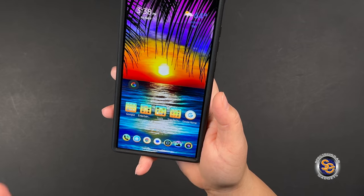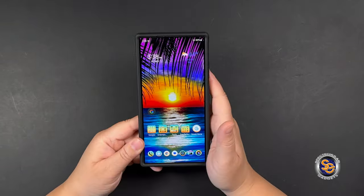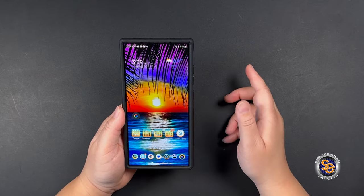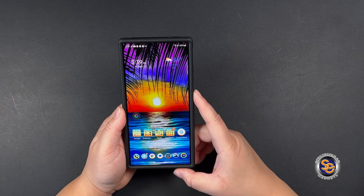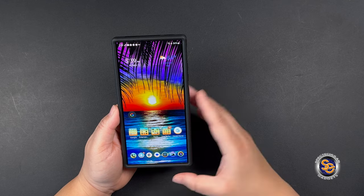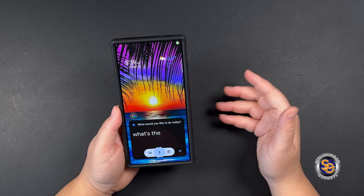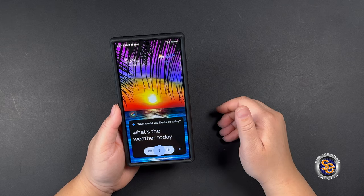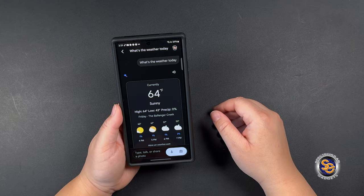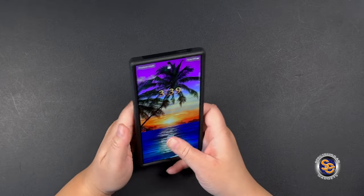Now that we have Gemini, I have it mapped to the power button. All I need to do is hold and press the power button for it to come up and ask it whatever I need. I'll press and hold — 'What's the weather today?' — and it lets me know what the weather is. So that is mapped to my power button.